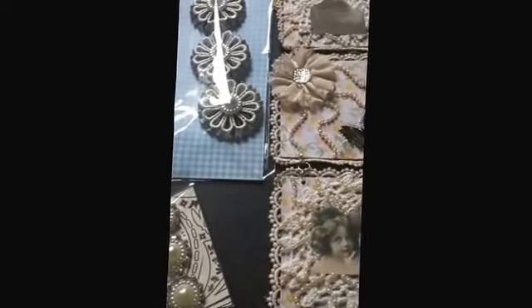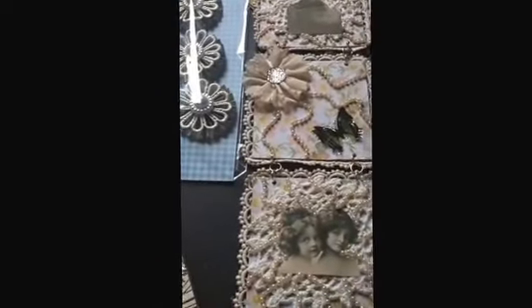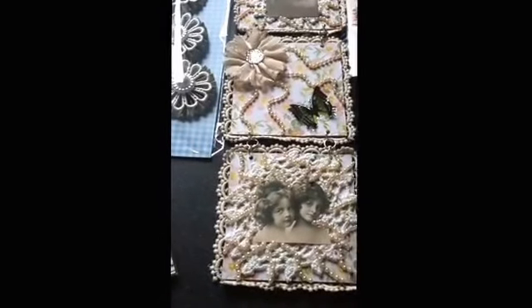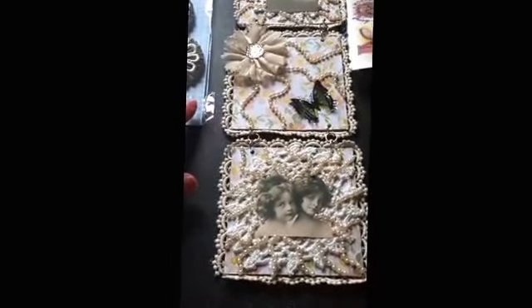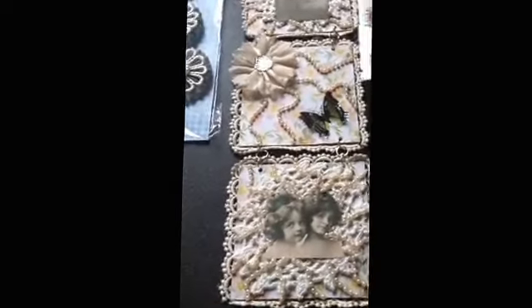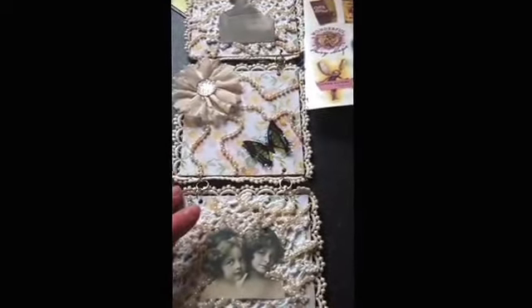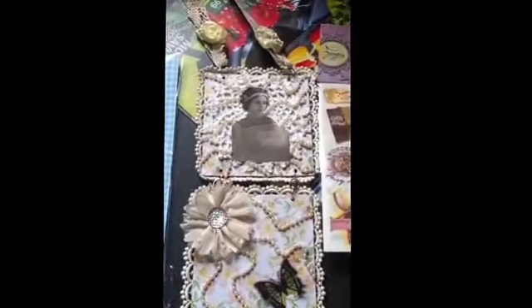This is Lily B from YouTube. I just wanted to share my package that I just received a few minutes ago by Rachel Hart, for the Crafty Swappers UK. It was for a challenge swap that we did — Bead and Matt Wall Art. I sent mine off to Rachel and I received hers today.